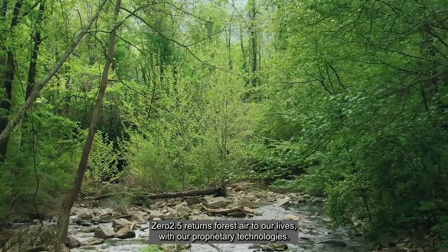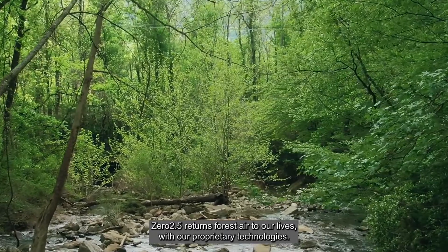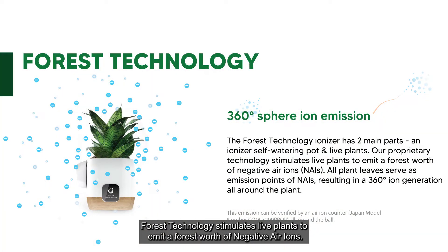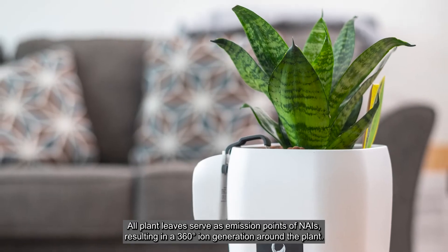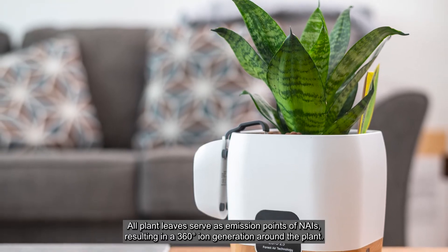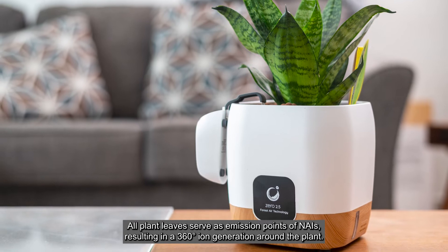02.5 returns forest air to our lives with two proprietary technologies. Forest technology stimulates live plants to emit a forest's worth of negative air ions. All plant leaves serve as emission points of negative air ions, resulting in a 360-degree ion generation around the plant.